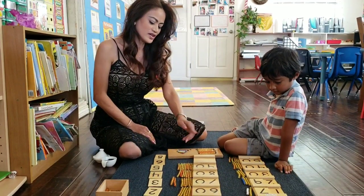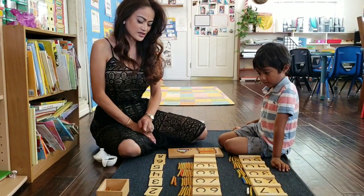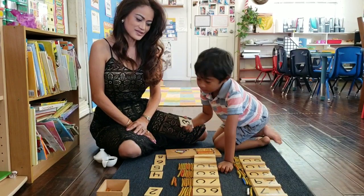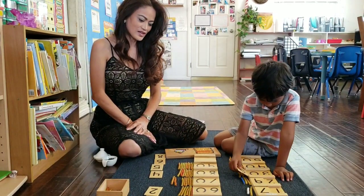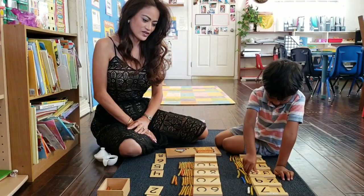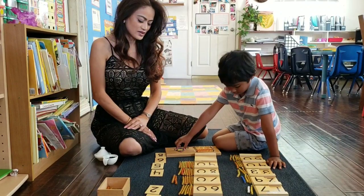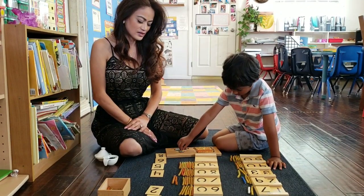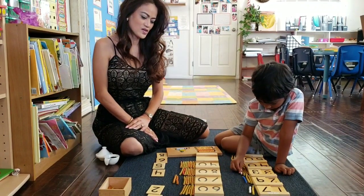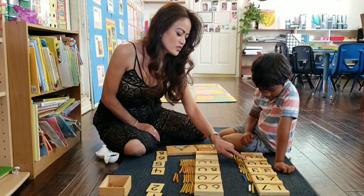Okay, and then you have 30. Pick another number to make a new number. That's 30 — what number are you going to make? 33. Okay, can we find three here? Three. Nice, well thank you for fixing these. So what number did you make? 33.